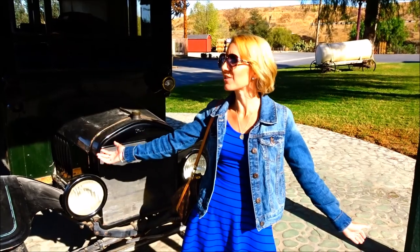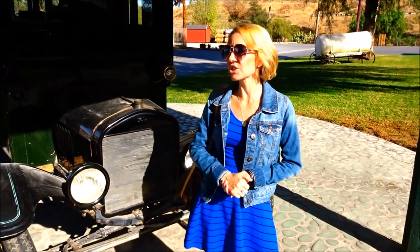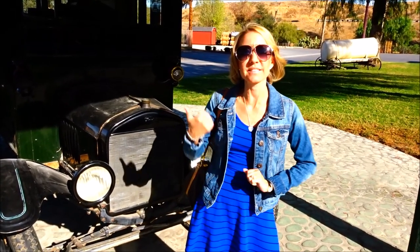Hi everybody! Welcome back to another awesome day, another awesome vlog. We are here at Tom's Farms. We are going to do a little shopping, look for Santa, and just have a good time. Let's go!